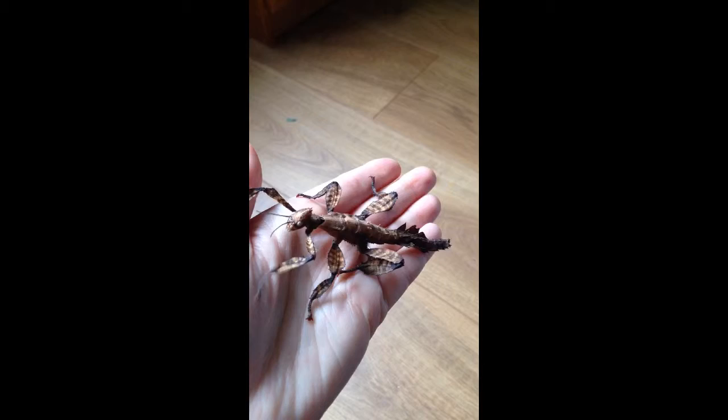So join us for another Wiggly World Wednesday next Wednesday, when we'll be looking at a different animal.